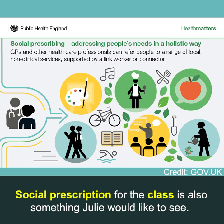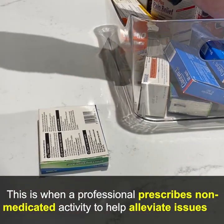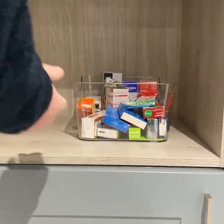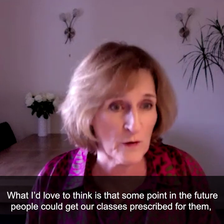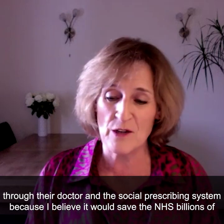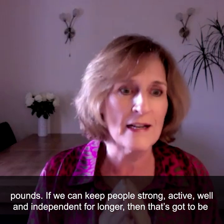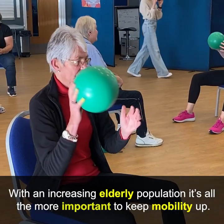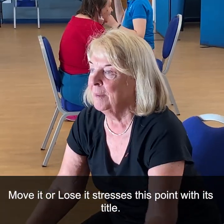Social prescribing for the class is also something Julie would like to see — this is when a professional prescribes non-medicated activity to help alleviate issues such as depression or lower mobility. What I'd love is for people to be able to get our classes prescribed through their doctor and the social prescribing system, because I believe it would save the NHS billions of pounds. If we can keep people strong, active, well, and independent for longer, that's got to be good for everybody. With an increasing elderly population, it's all the more important to keep ability up.